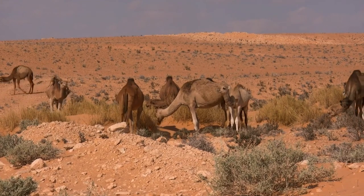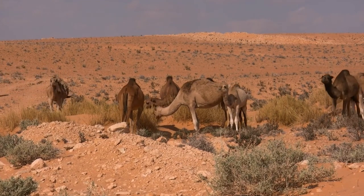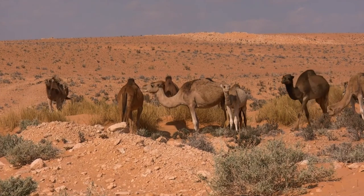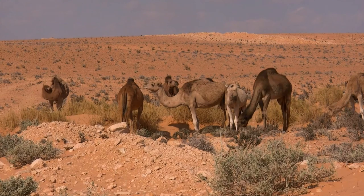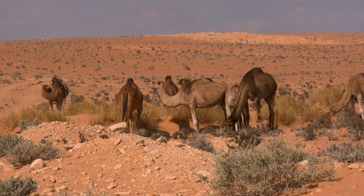Perhaps this is where the misunderstanding arises that camels store water in their humps. After all, the water has to go somewhere. In reality, the water goes into the animal's digestion and circulatory system.